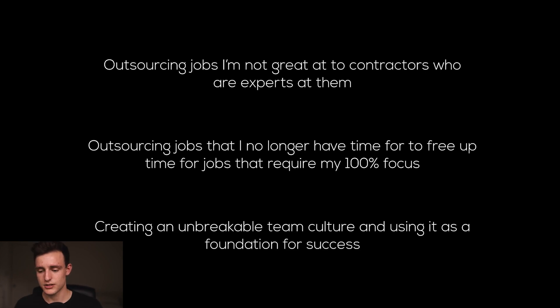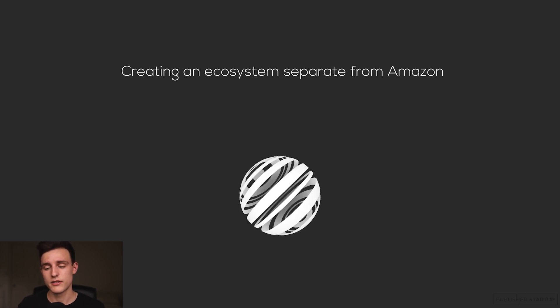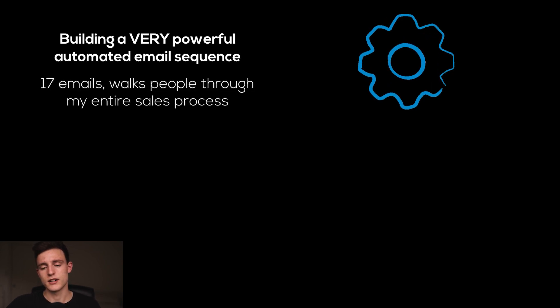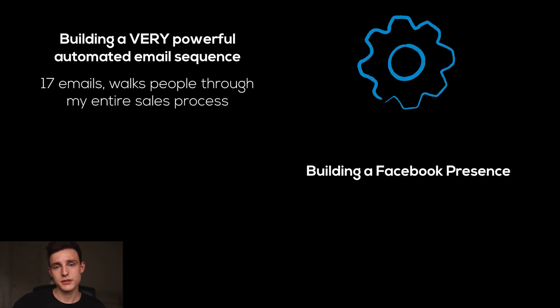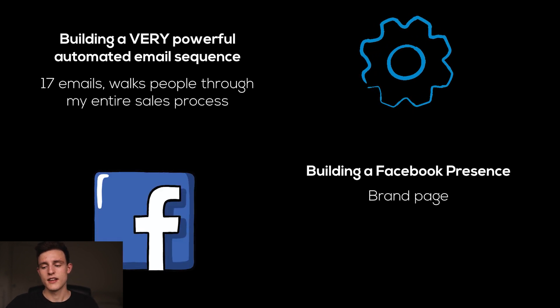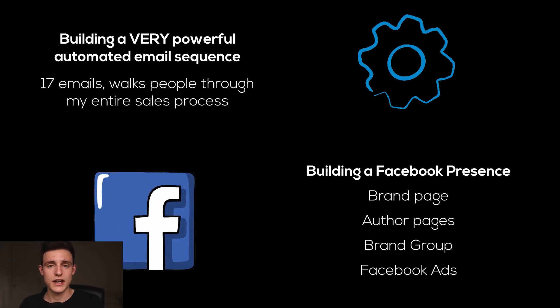Another thing is creating an unbreakable team culture and using it as a foundation for success. If you treat your contractors terribly, you're obviously not going to have a very profitable team and they're not going to give you the best results. Make sure you treat your contractors with respect. Another thing that ties into building a brand is creating an ecosystem apart from Amazon. Building a very powerful automated email sequence is the first thing I'm focusing on — mine consists of 17 emails and walks people through my entire sales process, including asking them to get into my Facebook group. This ties into building a Facebook presence: a branded page, author pages, brand group, and advertising through Facebook ads and organically through my books.